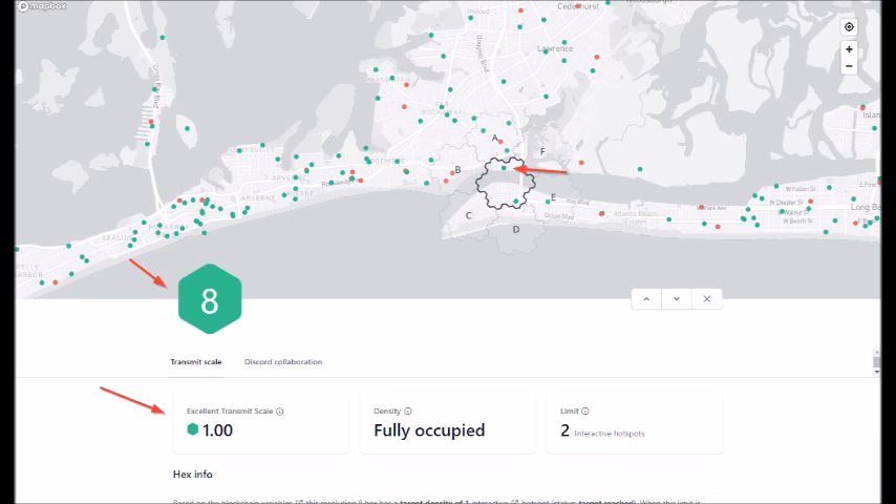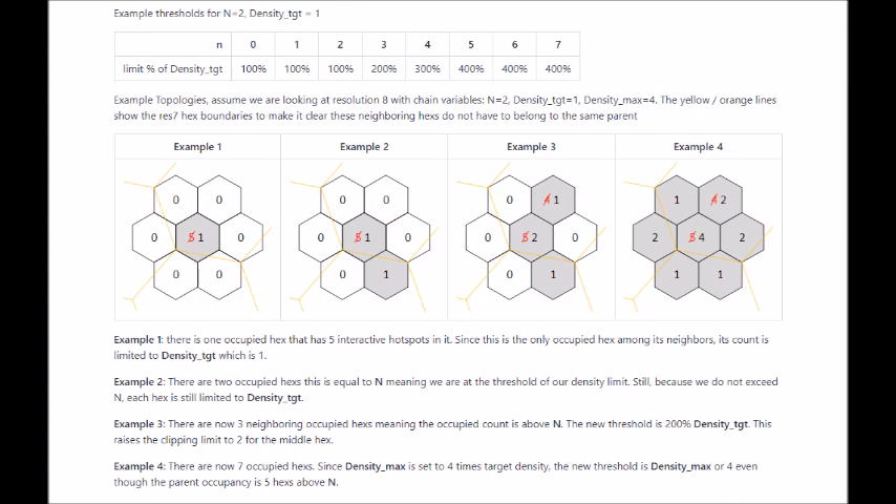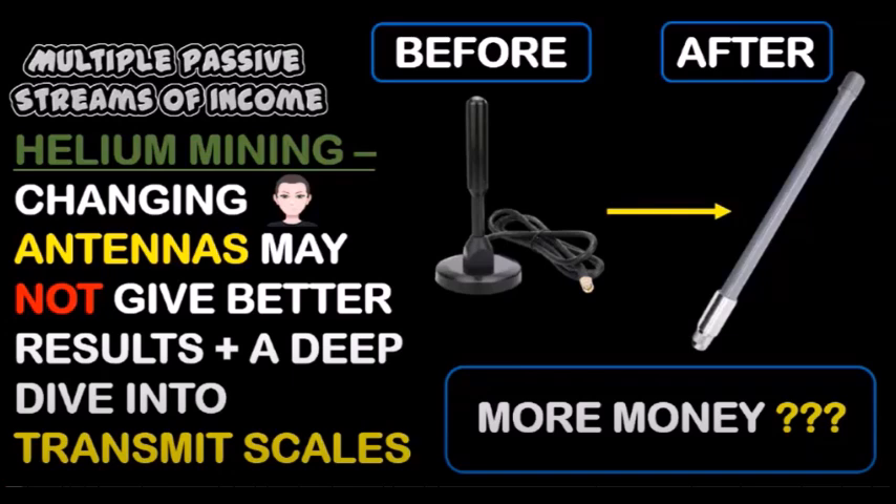Although all of this was out of my control — I can't control who adds a device or whose device is online or not — when density exceeds limits, this may only be temporary. As sibling hexes grow with devices, density limits may increase even though your hex has exceeded its limit. These increases can be as much as 400%, so lowered transmit scales can turn out to be temporary if the neighboring hexes have not yet exceeded their limits. If you're interested in learning more about how this works, check out my transmit scales video.